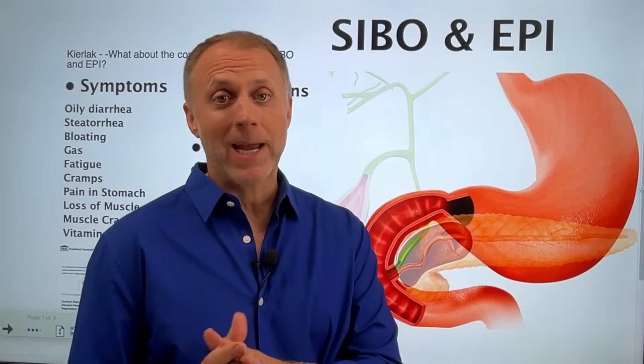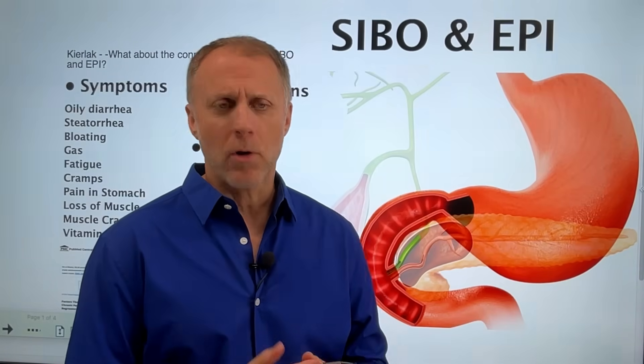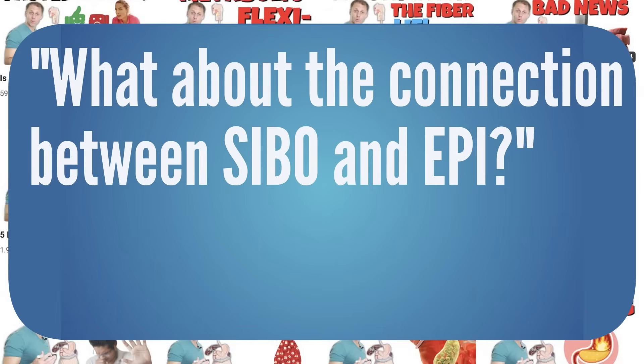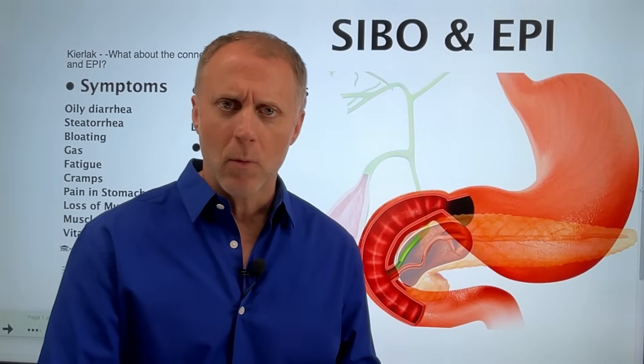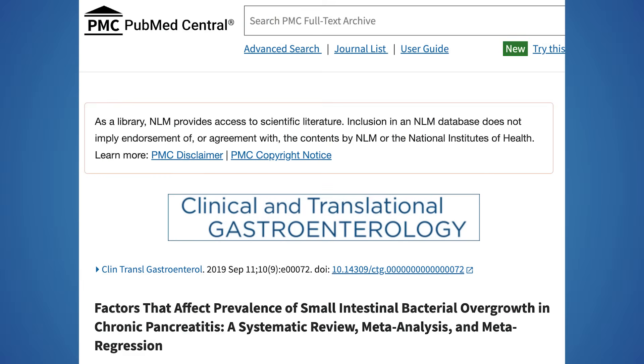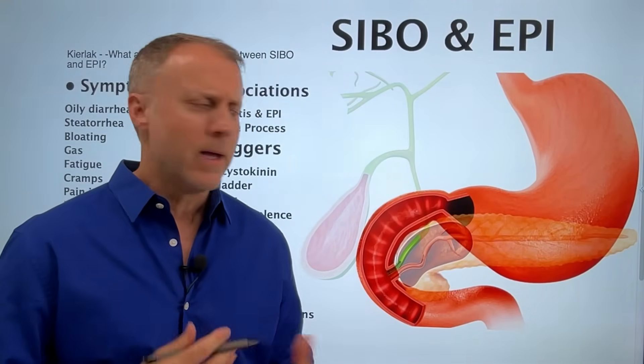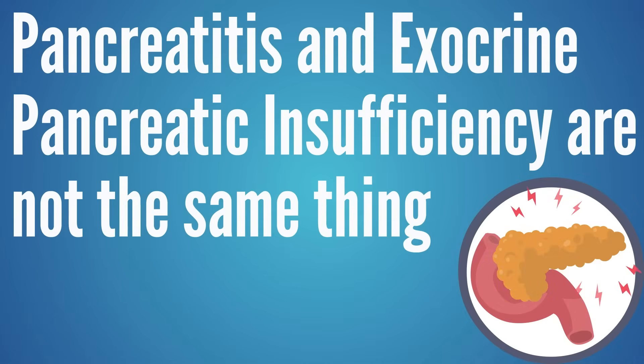If you're dealing with exocrine pancreatic insufficiency, or EPI as all the cool kids call it — over on our video for pancreatic insufficiency, user Kirlak asked about the connection between SIBO and EPI. We hear a lot about that, and in the description below I'll share a link to a study on factors that affect the prevalence of small intestinal bacterial overgrowth in chronic pancreatitis, along with some other studies.